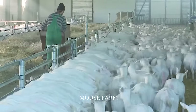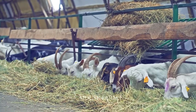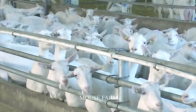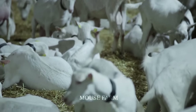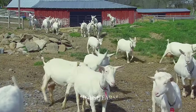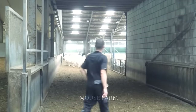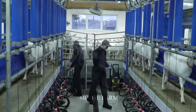Nearly 1 billion goats are raised in more than 100 countries around the world on thousands of small farms. Each place will have a different climate, affecting the care and milk production of goats. How do farmers raise goats so that they give a lot of milk? What is the most modern goat milking system in the world? Let's find out with Mouse Farm in this video.